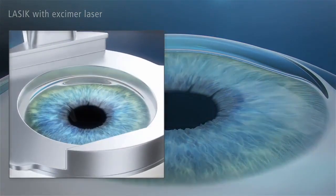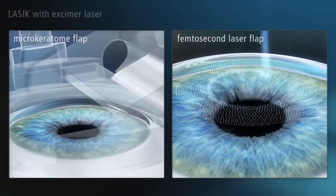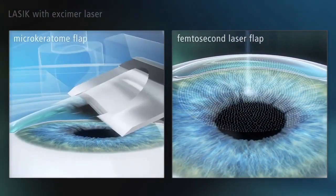Here, a mechanical cutting device — a microkeratome — or a femtosecond laser system is used to create a flap in the cornea.